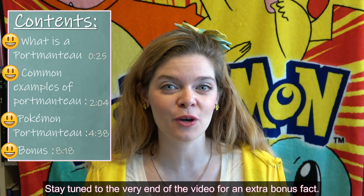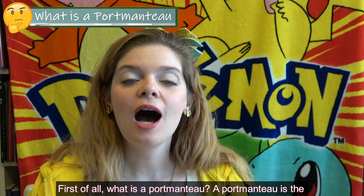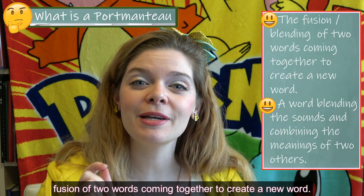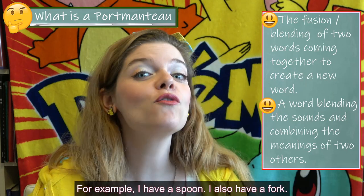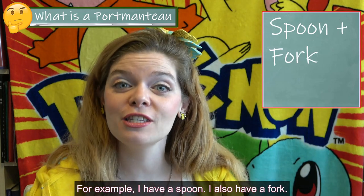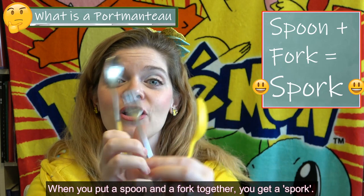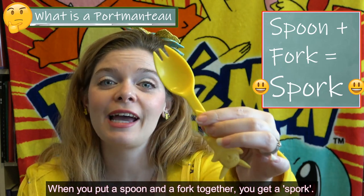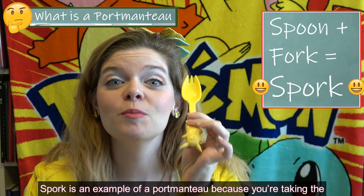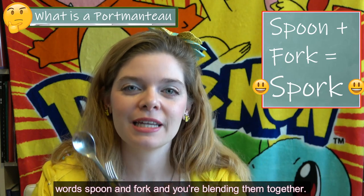Stay tuned to the very end of the video for an extra bonus fact. First of all, what is a portmanteau? A portmanteau is the fusion of two words coming together to create a new word. For example, I have a spoon and I also have a fork. When you put a spoon and a fork together — boom! — you get a spork. Spork is an example of a portmanteau, because you're taking the words spoon and fork and blending them together.